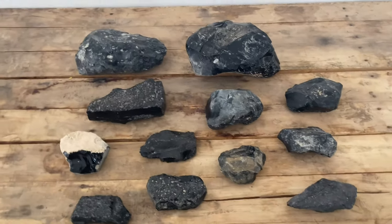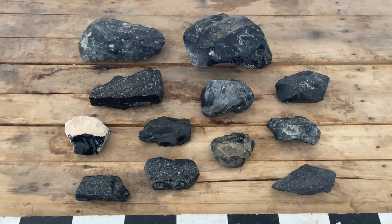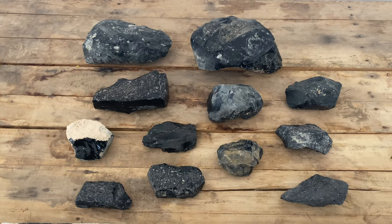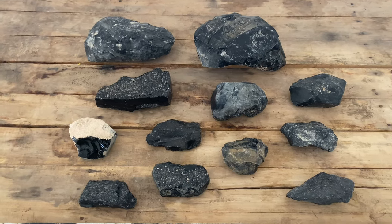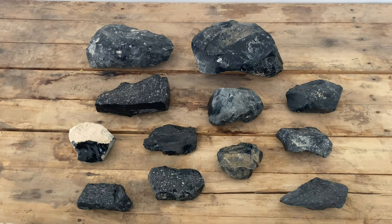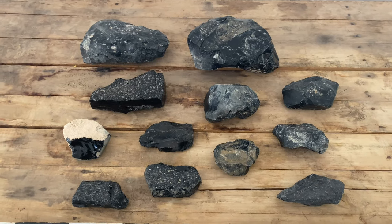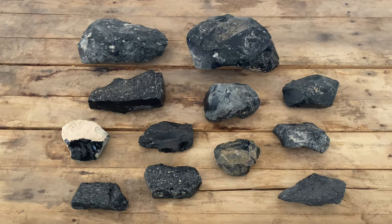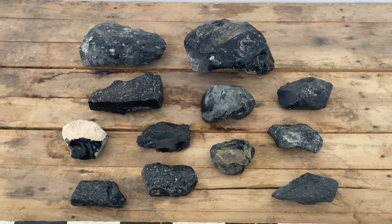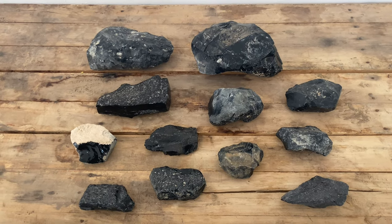So this is all the raw obsidian I have to work with this summer. I might be able to collect some more later, but for now this is what I have. It all comes from a few different subsources in Cappadocia, Turkey. I won't really know for sure until I crack them open. Most of this actually wasn't collected by myself — it was collected by a few different people who went to the sources and brought it back here to the site, which is about 200 kilometers away from the source.